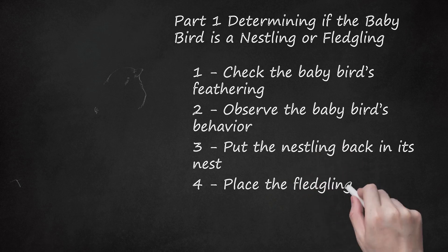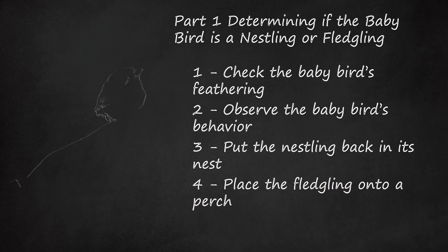Place the fledgling onto a perch. Although out of the nest, a fledgling does not need to return to its nest. Since fledglings are able to use their feet to grip, hold out your index finger like a perch and use a bird treat to encourage the fledgling to perch on your finger. Once the fledgling is on your finger, gently place it on some shrubbery or a tree branch. If the fledgling does not want to perch on your finger, try gently wrapping it in a towel to pick it up and place it on higher ground. If you try to place the fledgling back in its nest, it will likely fall out of the nest again.